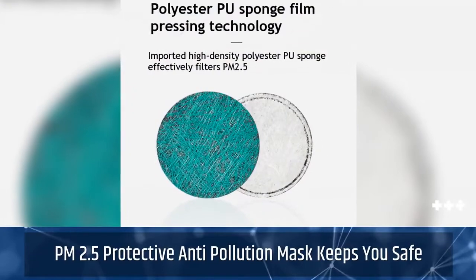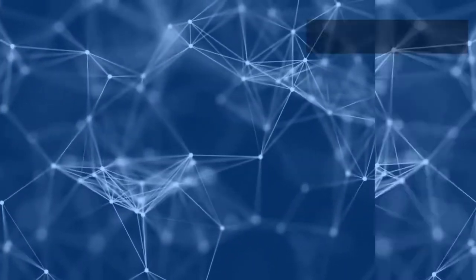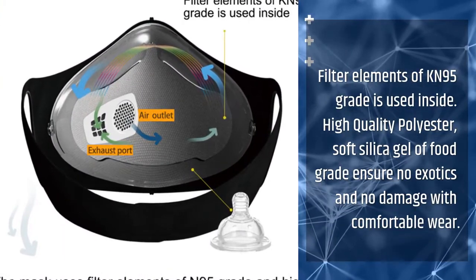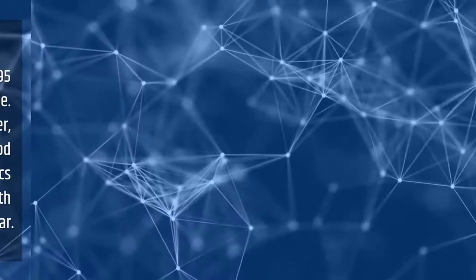PM 2.5 Protective Anti-Pollution Mask Keeps You Safe. Filter elements of KN95 grade are used inside. High-quality polyester and soft silica gel of food grade ensure no exotic materials and no damage, with comfortable wear.